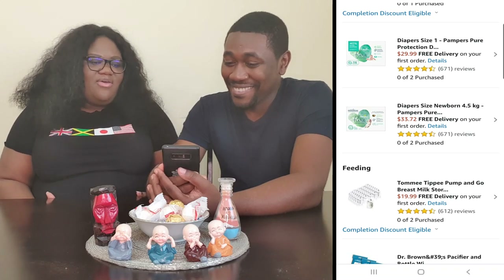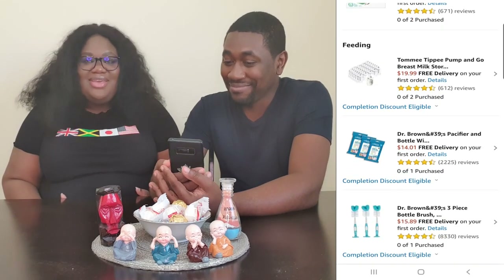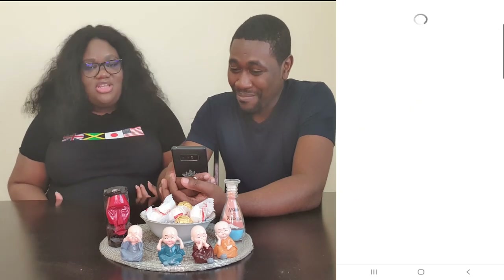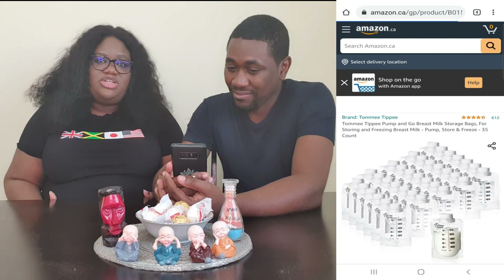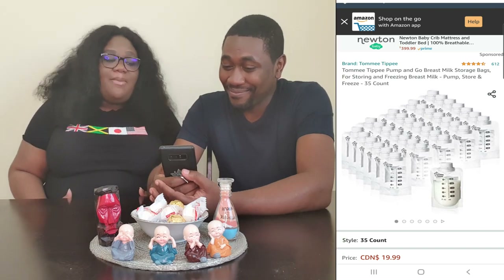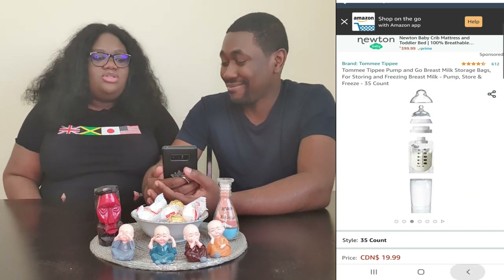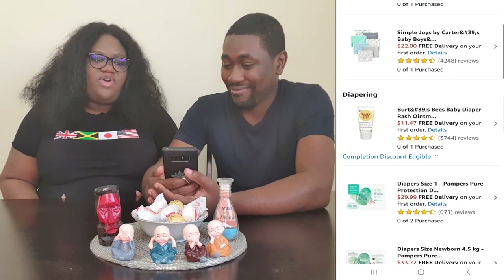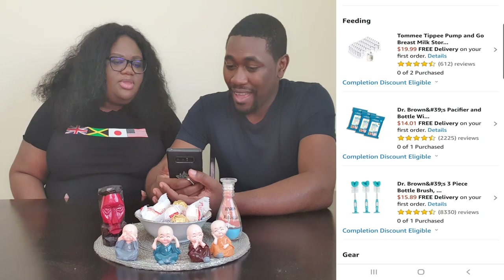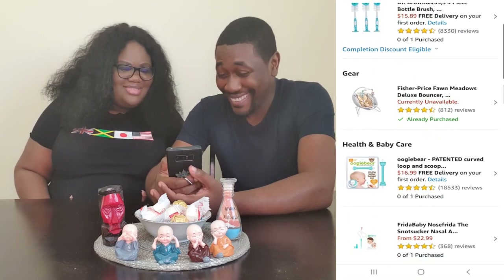Then we have just a couple of things in the feeding section. My mom got excited and bought bottles even though I'm breastfeeding, because she wants to be able to feed too. So because she got bottles, I got some pump-and-go breast milk storage bags — a couple of packs of those. We also have pacifier and bottle wipes, some bottle brushes, and different things like that.